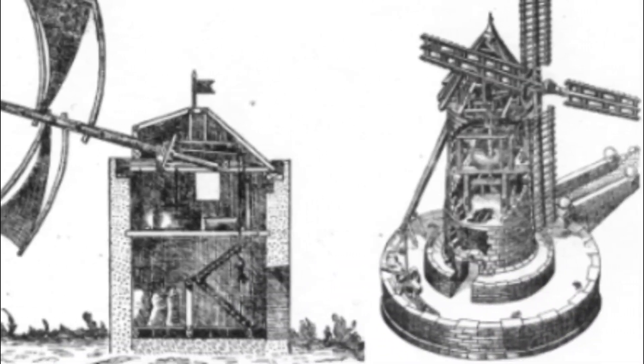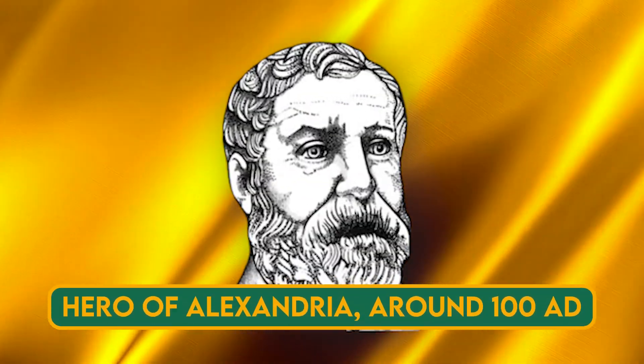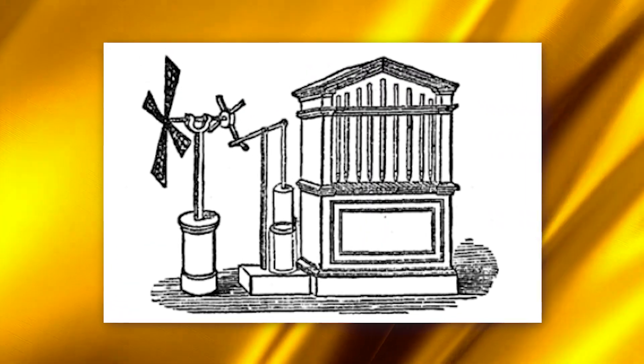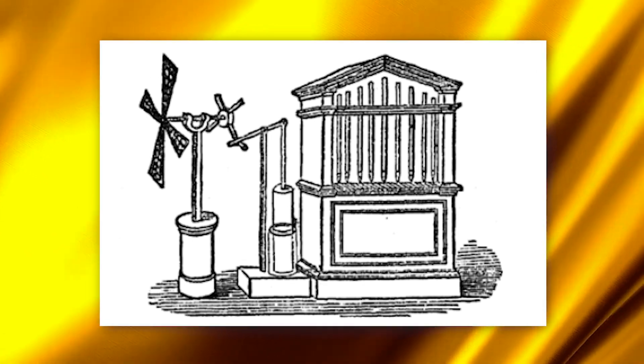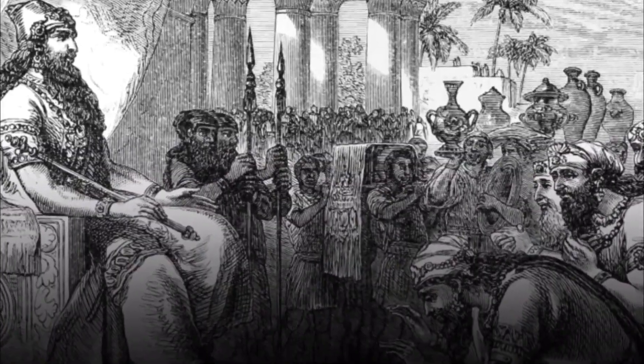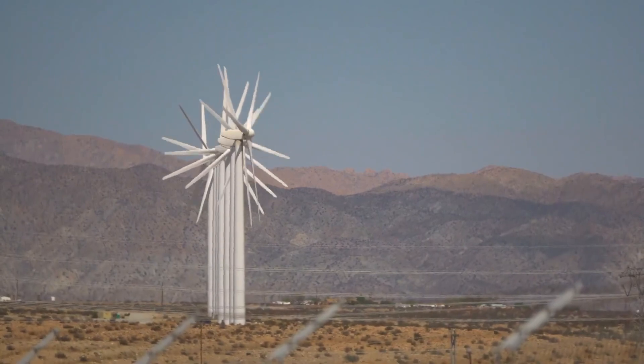The concept of harnessing the power of the wind isn't new. In fact, the first documented wind-powered machine was a musical organ by the Greek inventor Hero of Alexandria around 100 AD. This organ was powered by a wind wheel, which is considered the precursor of the modern wind turbine. Over the centuries, wind power technology evolved, aiding farmers in Persia and China to boost food production. From those humble beginnings, wind power has come a long way.